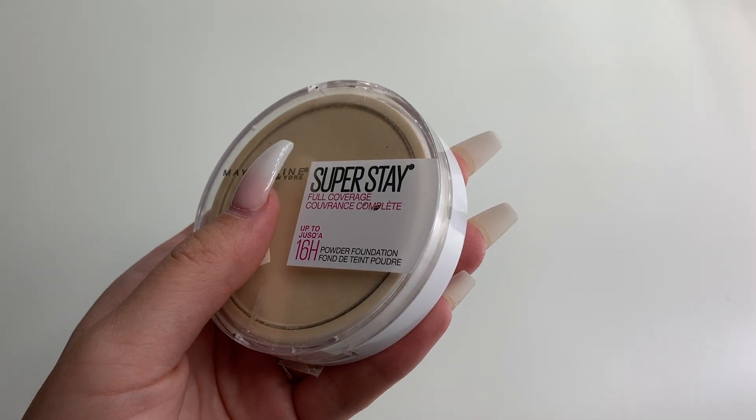Alright, back to the makeup. I'm going to set my whole face using my Maybelline Super Stay Full Coverage Pressed Powder. I'm just going to take a really light amount and kind of just dab that everywhere.